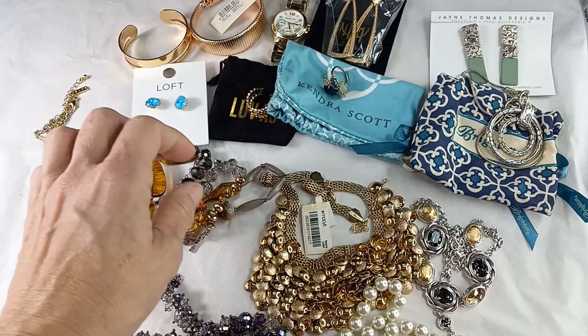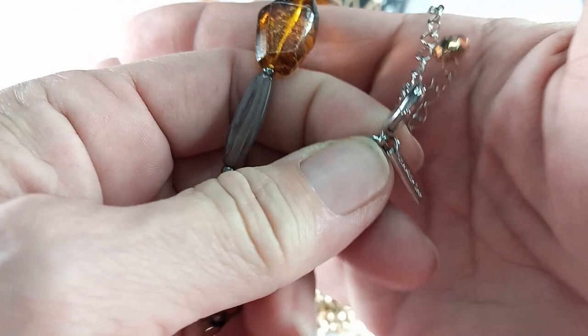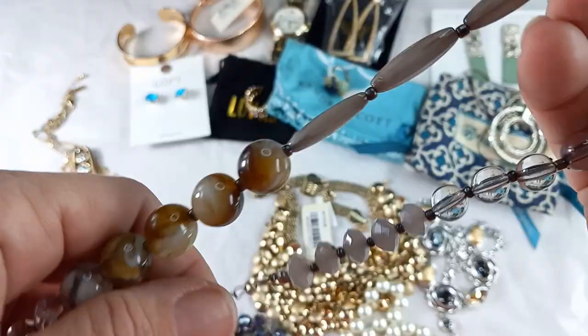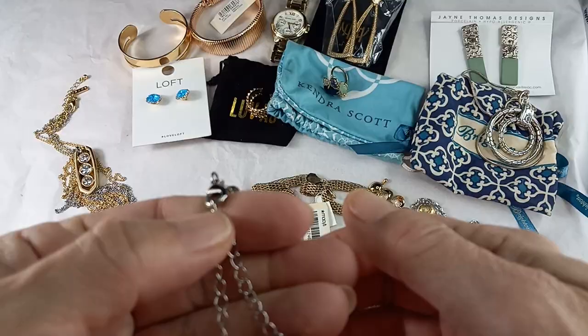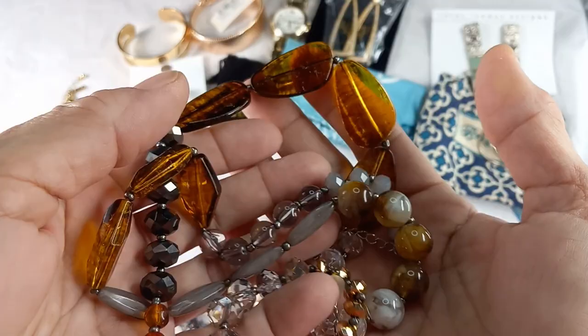We've got another necklace — I love this. This is a Cookie Lee. There is the Cookie Lee tag. Silver tone. These are a Lucite, pretty frosted gray stones, clear. Really pretty. It measures in at 17 inches wearable and does have a 2-inch extender. It's pretty lightweight — I like it. Let's do the Cookie Lee for 12.